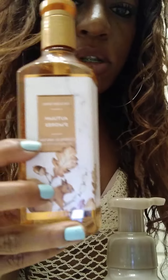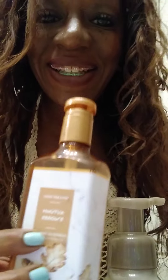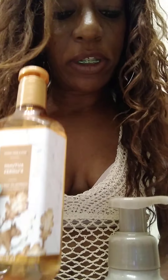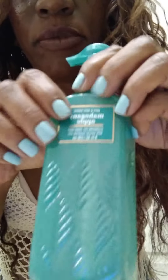Hi guys, welcome back to my channel. This is not a huge haul — this is a haul with hand soaps. This is a hand soap that I got yesterday. It's a small haul, there's only five, but these scents I've never had before.